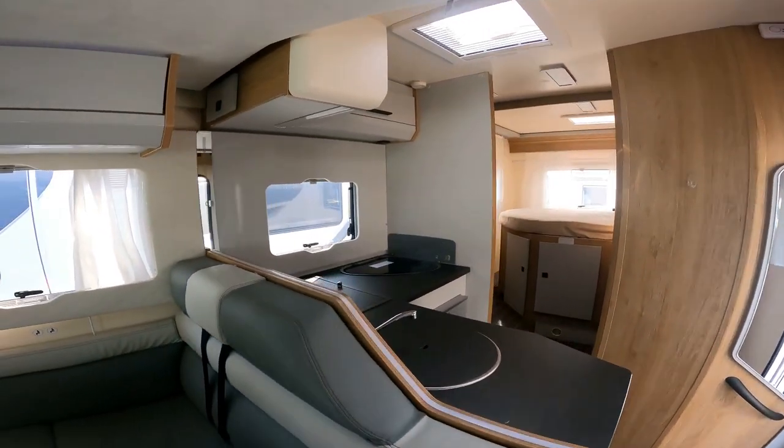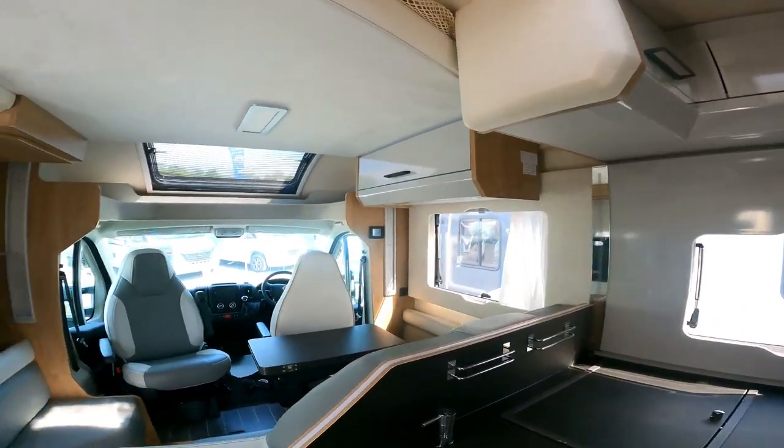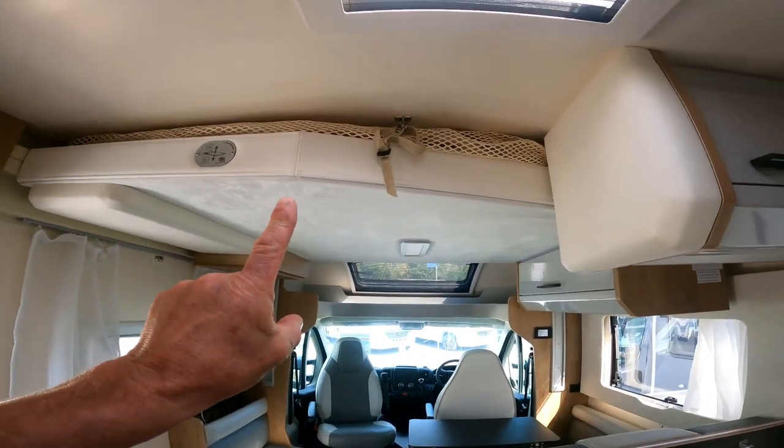Let's have a look back through. This has got a drop-down bed as well — got the drop-down bed above me, over there.